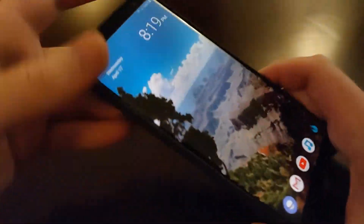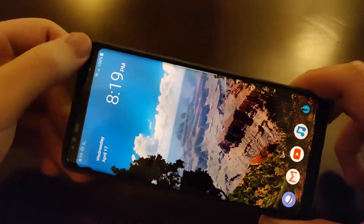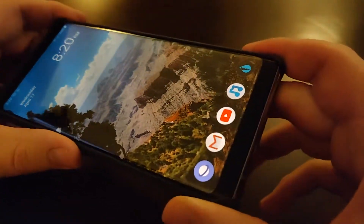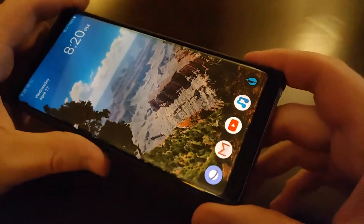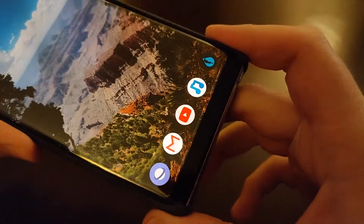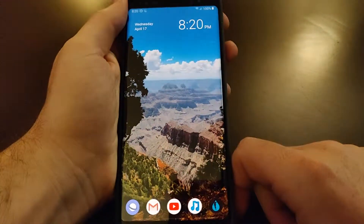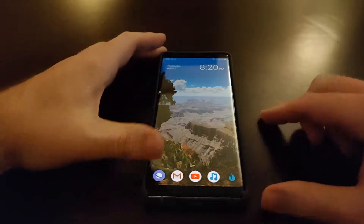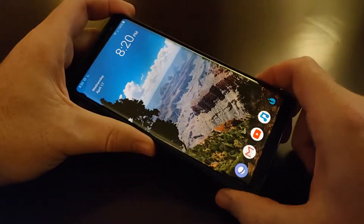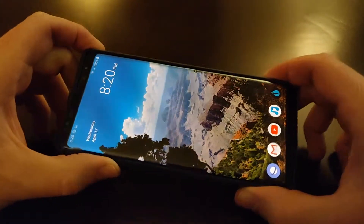One thing people are going to appreciate is the lack of a notch of any kind. There's a bezel at the top that houses the sensors and camera, and a small bezel at the bottom, but virtually no bezel on the sides. I think that's often overlooked with this phone — the iPhone XS Max actually has thicker side bezels than the Note 8 does.